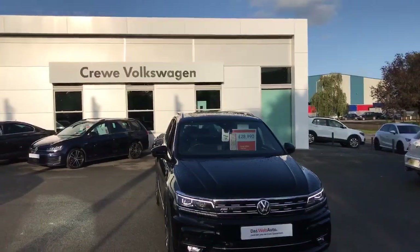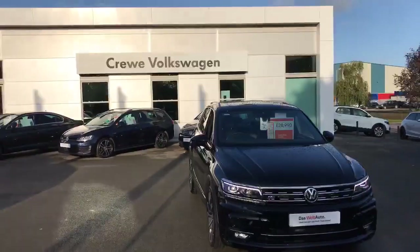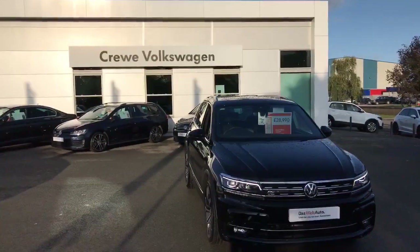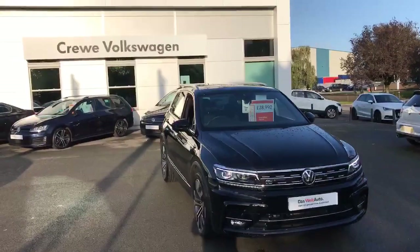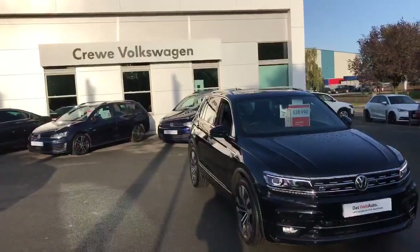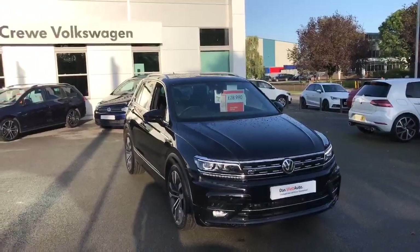Hi guys, Mike here at Crew Volkswagen. I wanted to get a video done while we've got a bit of a break in the rain of this fantastic Tiguan R-line we've got available as part of our Dasvel Auto used car scheme. I'll go into a little bit of detail for those of you that aren't too sure what you get with a Tiguan R-line, as they really are packed full of equipment.